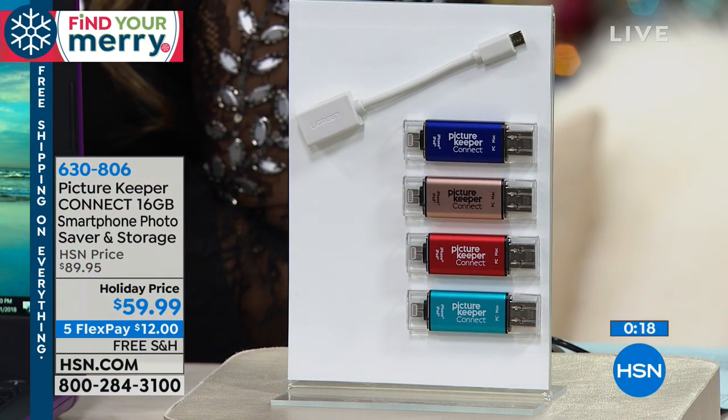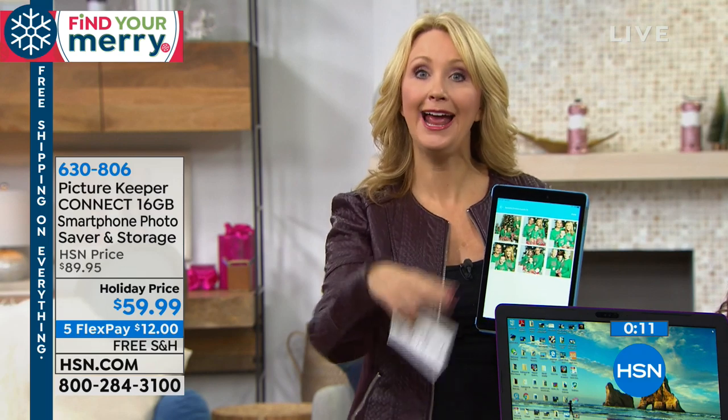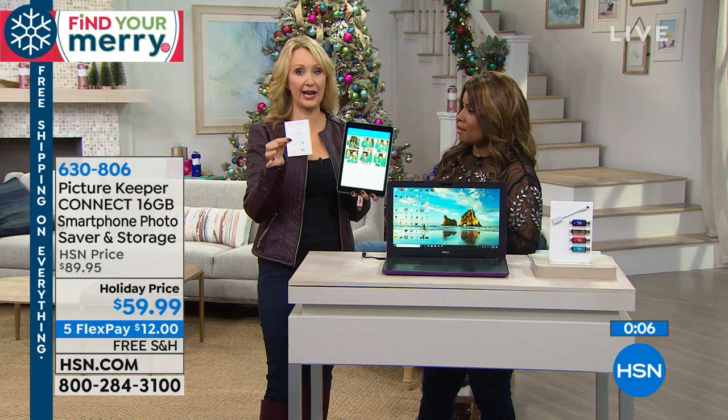This is 16 gigabytes, so it's going to hold about 5,000 photographs. But keep in mind, you can put it in your computer, save all the pictures there, and then clear them off the Picture Keeper Connect so it never runs out of space — you can use it again over and over again.